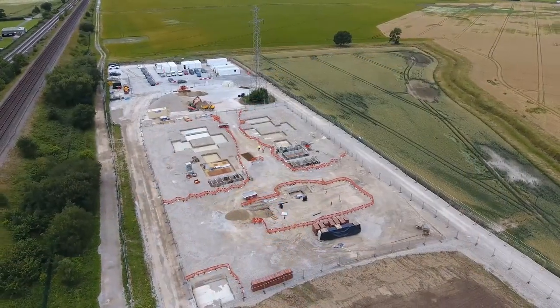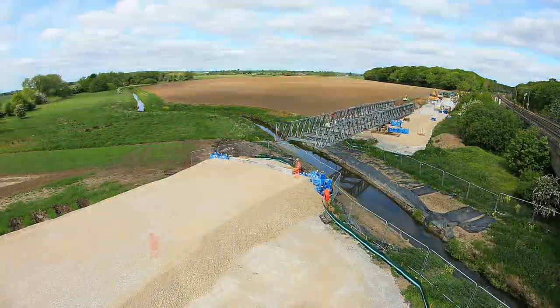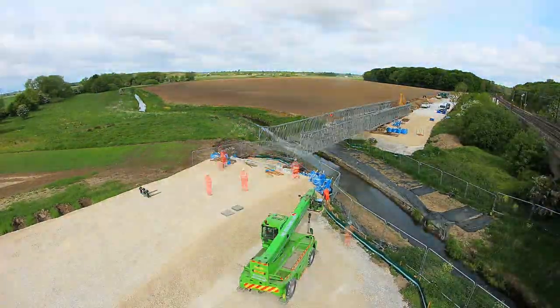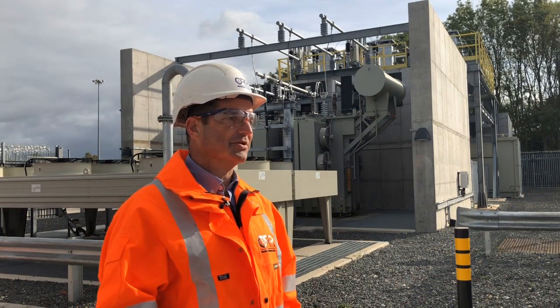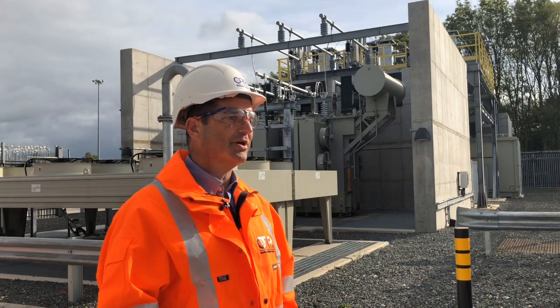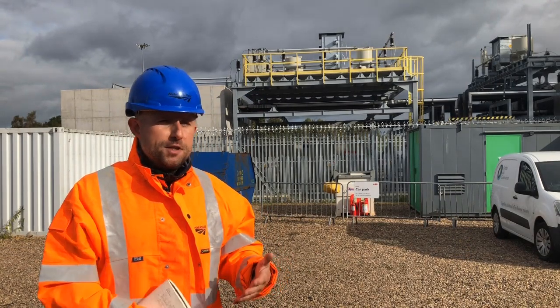This is an innovative project, one of the first for Network Rail. Because we had that early stakeholder involvement, the project ran smoothly and was delivered on time. It's been a win-win for everybody involved, particularly the customer, because we now have a more reliable and resilient railway.